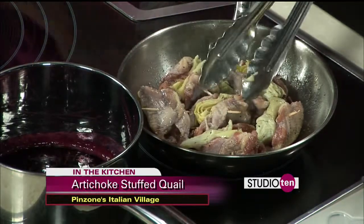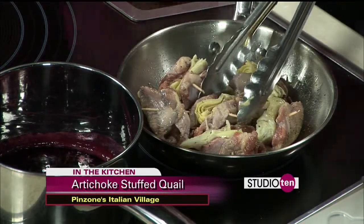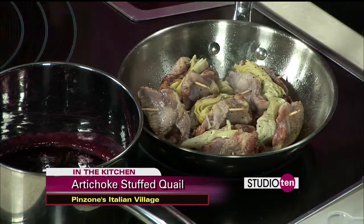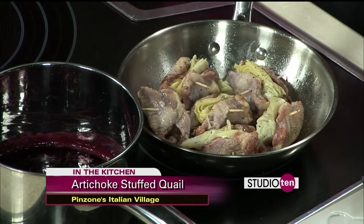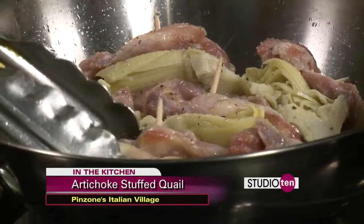If you're trying to do something like this at home, how long do you cook quail? Quail is actually considered a fowl, so it doesn't have to be overcooked like you would chicken. Chicken you have to cook at 165 degrees. Quail can actually be served almost like medium rare. Good tip.